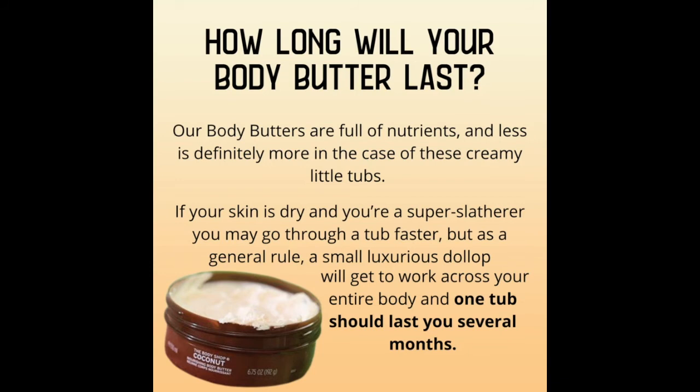You may be wondering how long your body butter will last. Our body butters are full of nutrients and less is definitely more in the case of these creamy little tubs. If your skin is dry and you're a super slatherer, you may go through a tub a little bit faster, but as a general rule, a small luxurious dollop will get to work across your entire body and one tub should last you several months.